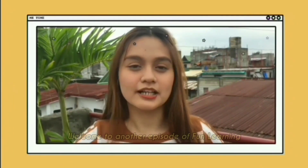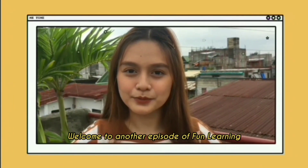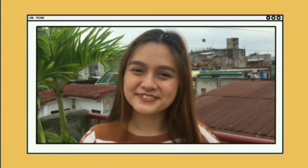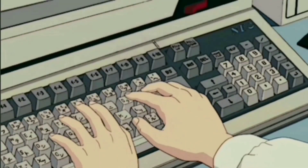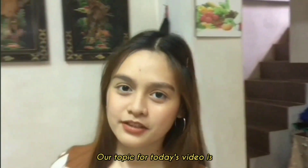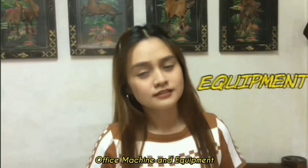Hi everyone, it's Allie and welcome to another episode of Fun Learning, where learning is fun. Let's go! Our topic for today's video is Office Machine and Equipment.